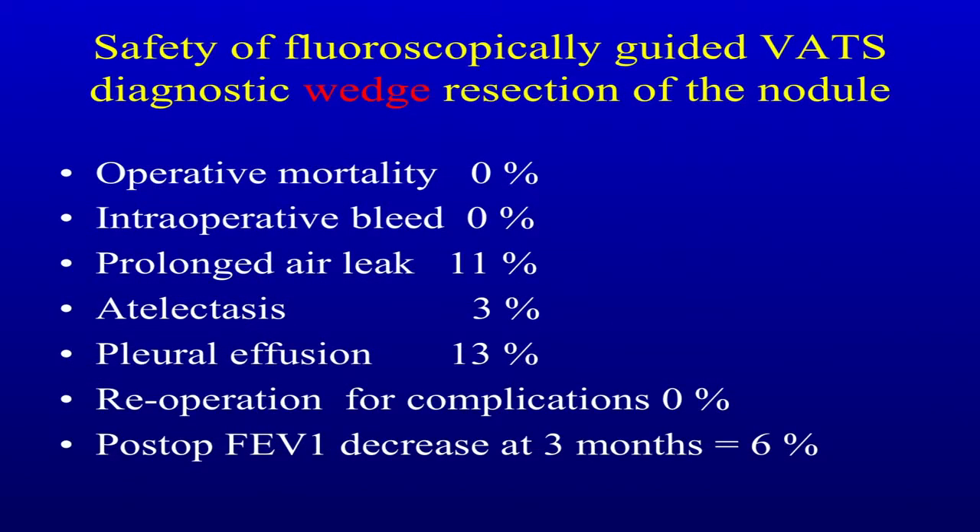Regarding safety: no mortality, no intraoperative bleeds. We've had some air leaks — about 1 in 10 — because some of these wedges are really deep. Atelectasis and pleural effusions occurred, but no reoperations. We looked at the FEV1 decrease in wedge patients at three months afterwards — it drops by about 6%.